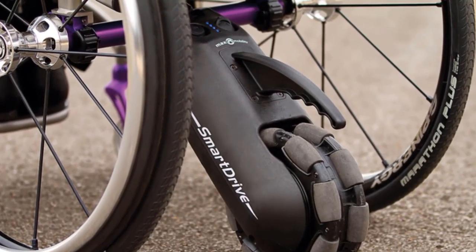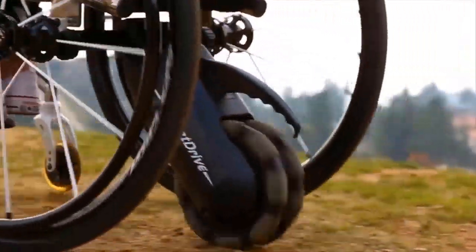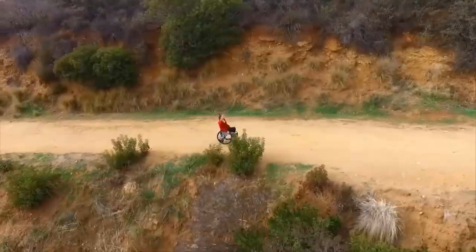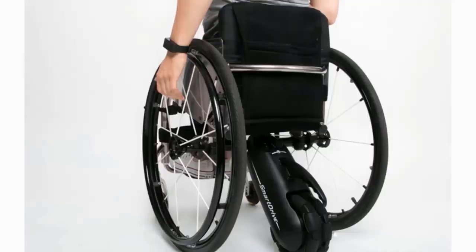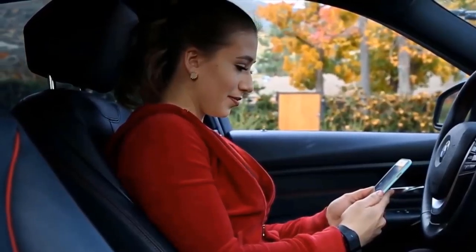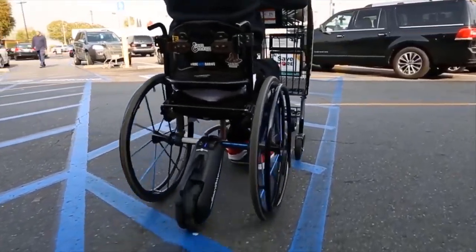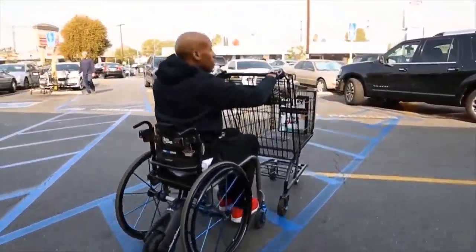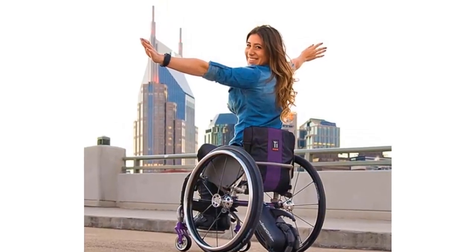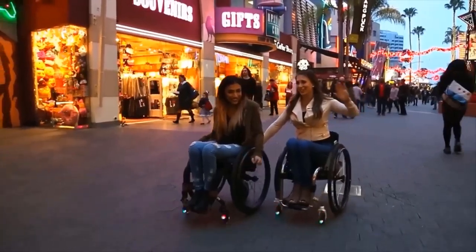The Smart Drive will help push the wheelchair if necessary, for example when climbing up hills. The weight of the device is about 13 pounds. The electric drive is equipped with Bluetooth, and the power of a 250-watt brushless DC motor is provided by a lithium-ion battery of 36 volts with a capacity of 3.4 amps, which is enough for traveling up to 12 miles.